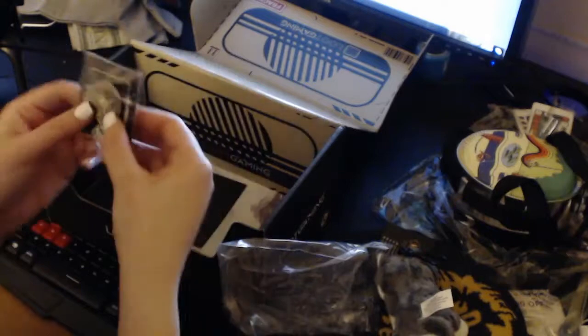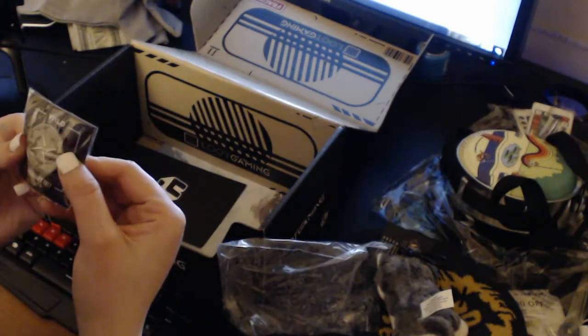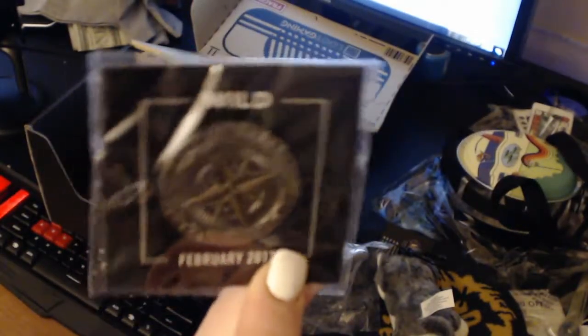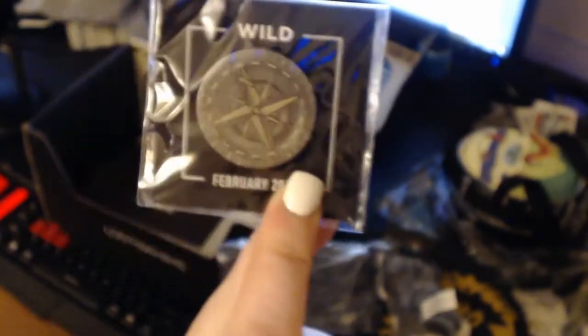What's next? It's a compass! Yeah, it is Wild. Wild! February 2017! Actually, I think I'm getting one more box — I lied. I'm getting the March box too, I think. And then that'll be my last box.